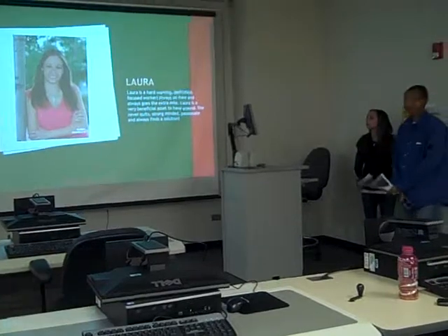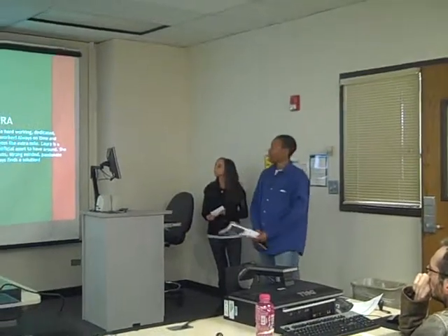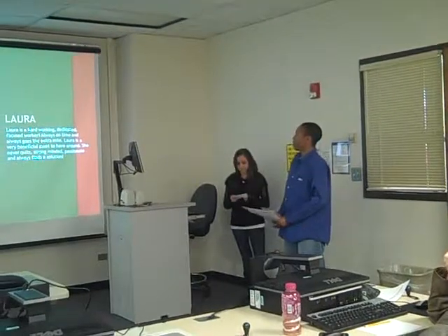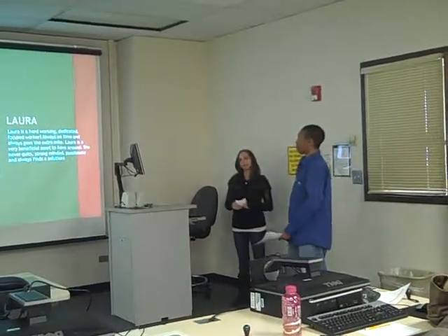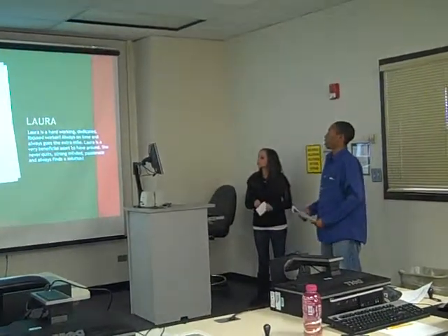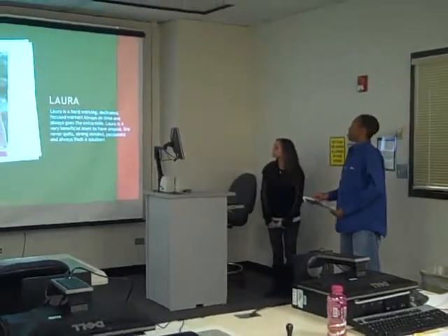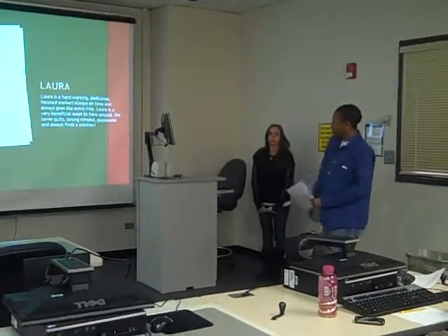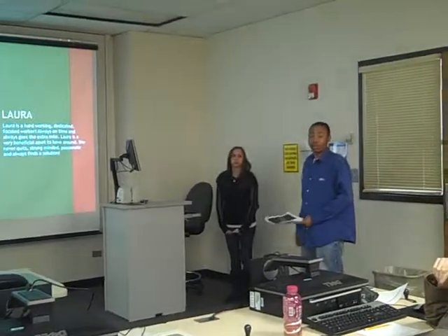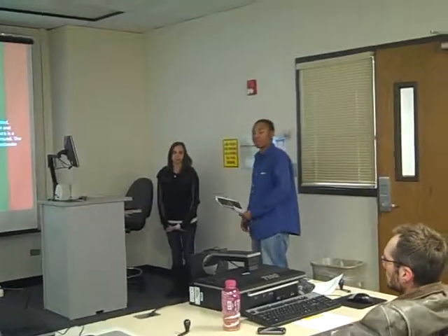And Jason will tell you a little bit about us. Well, I'm Jason, another member of the team for Italy. Just a quick biography about all of the members on the team. Starting off — ladies first — Laura. Laura's a hardworking, dedicated, focused worker. Always on time and always willing to go the extra mile. She's a very beneficial asset to have around. She never quits and is always wanting to find a solution. Laura knows what it means to be a leader — whenever we need someone to step up to the plate, she's never afraid to take that task on.